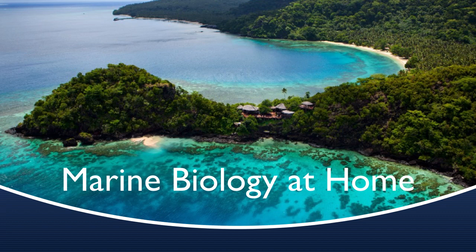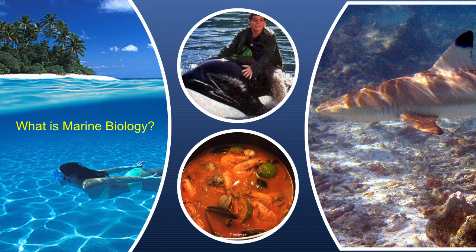When I ask many of my students what they would like to study, many say marine biology. But what is marine biology? For many of us, marine biology means thinking about beautiful water, large vertebrates that we are either afraid of, want to be friends with, or see as food. But there is so much more.